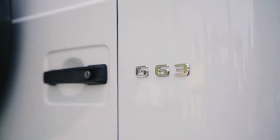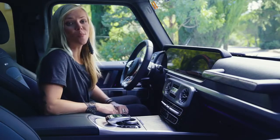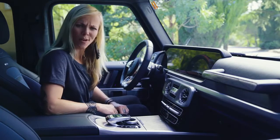This new AMG G63, which is perfect for all who like it sportier and shinier, also comes with outstanding improvements for engine power and much, much more. You want to go for a ride?